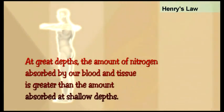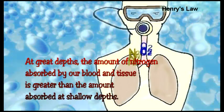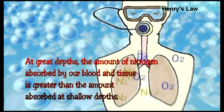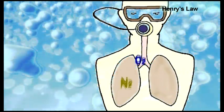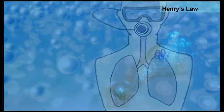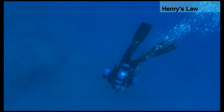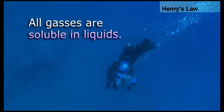At great depths, the amount of nitrogen and other gases absorbed into our blood and tissue is greater than the amount absorbed at shallow depths. The two laws address themselves to the fact that when a diver descends in the water column, the gases he breathes will ingas, or become liquid. This is because all gases are soluble in liquids.